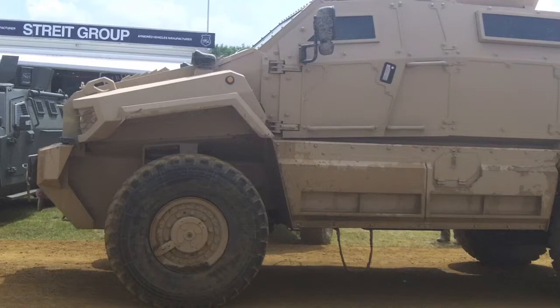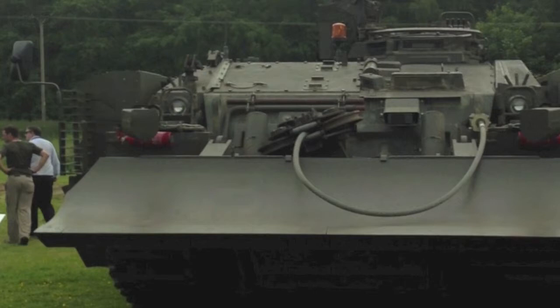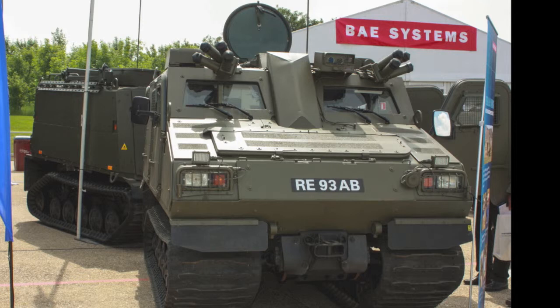The static display area hosted a range of interesting vehicles and systems to explore, including this collection of British Army AFVs in various trials, theatre entry, and training configurations. Among those vehicles, this is the first view of one of the UK's initial batch of 20 BVS-10 armoured vehicles.